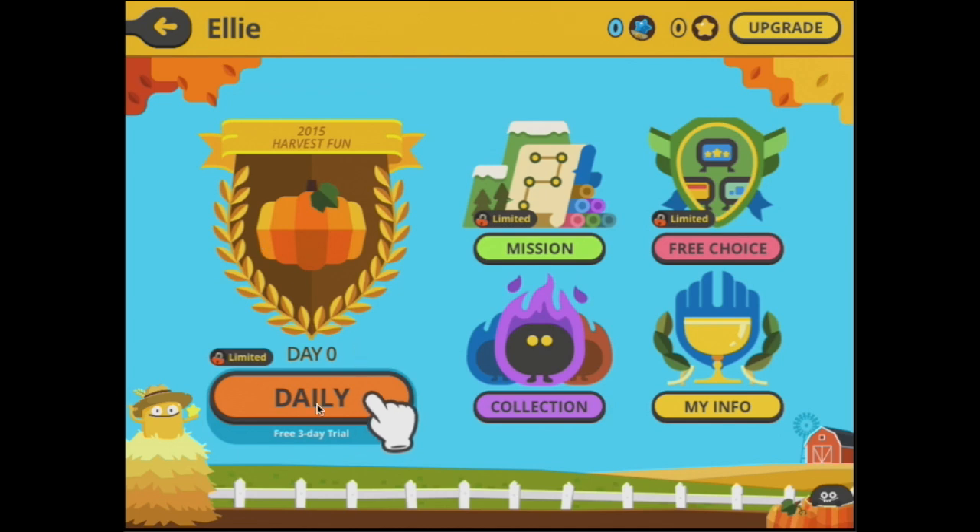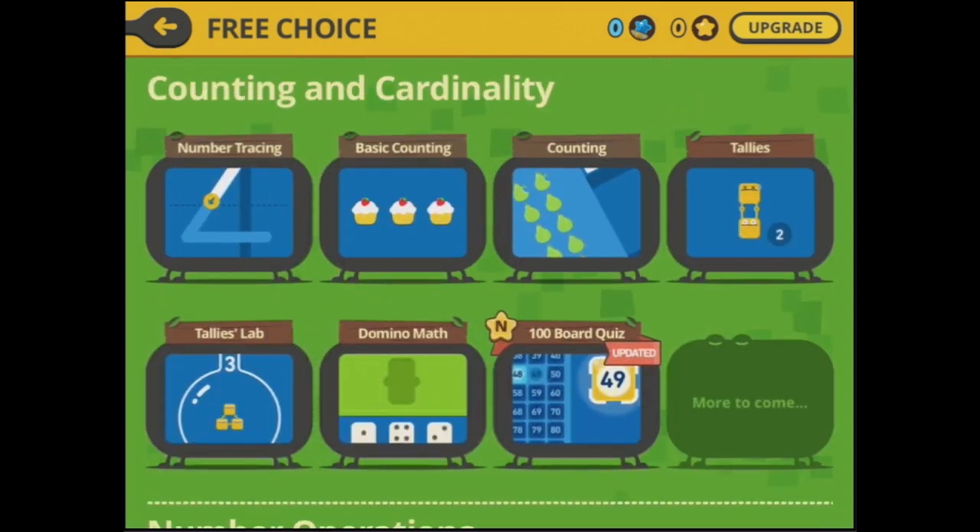There are daily games here to reinforce what you've learned in the rest of the programs each day — 10 to 15 minutes worth of math every day. You have got a mission which works your way through all of the different sections of the program, but let's have a look at the free choice so we can see all of what is in here.